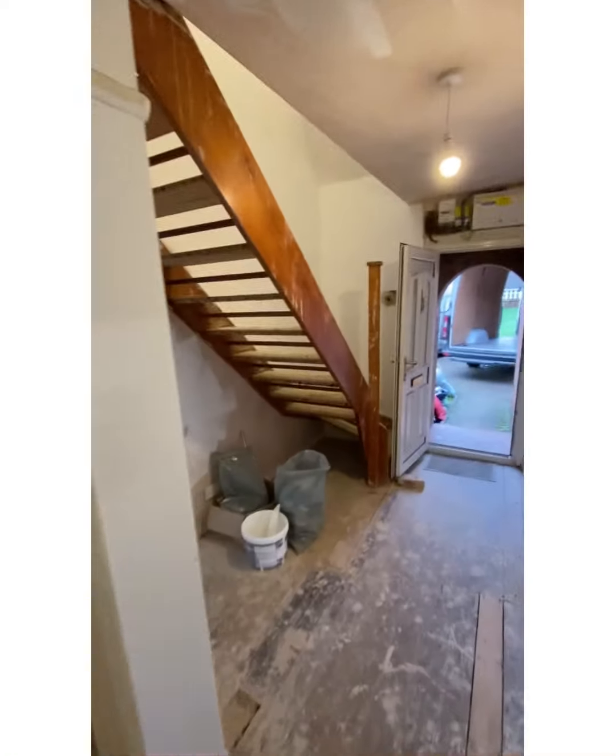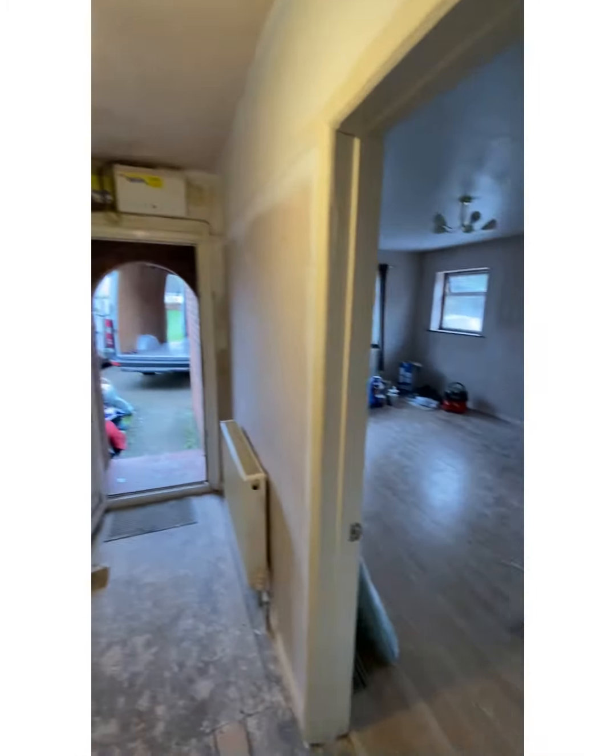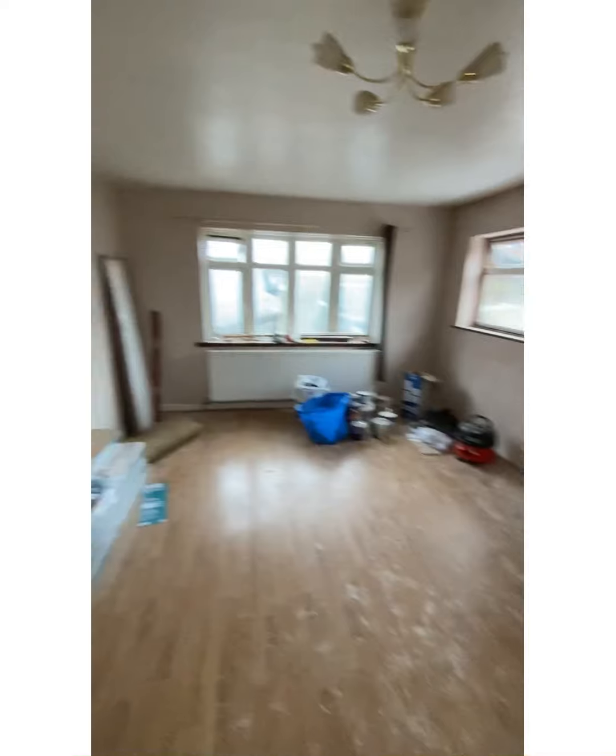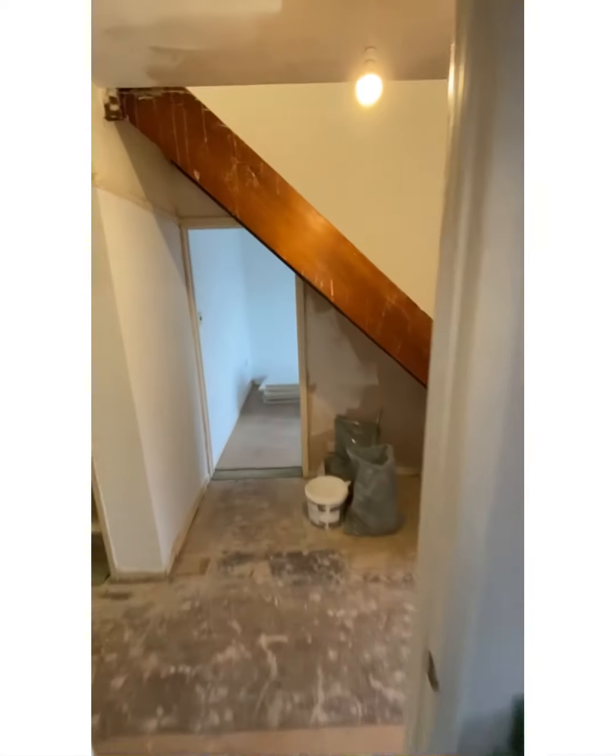This kitchen will be in next week. We've had all the paint and plastering done, with the paintwork still to go in. This is going to be the living room. Let's take a look upstairs.